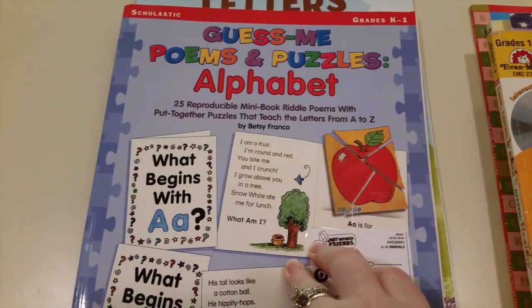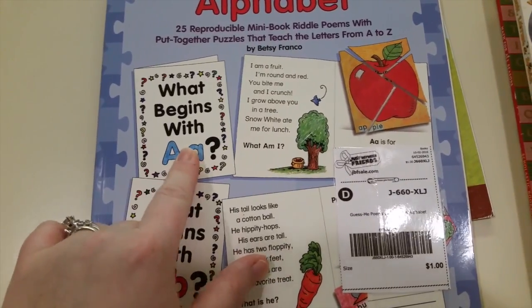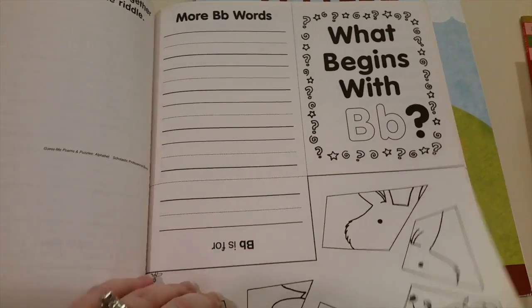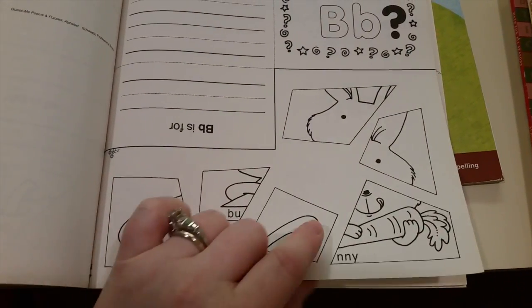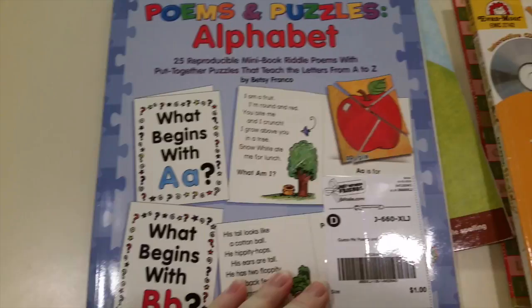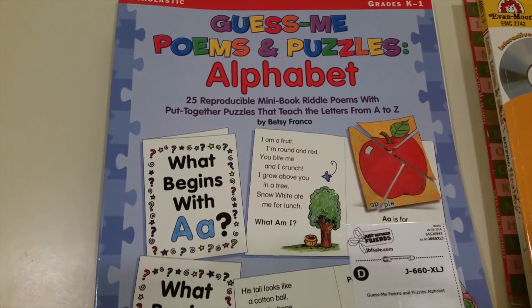This one is called 'Guess Me: Poems and Puzzles Alphabet,' for grades kindergarten through first. I love it — it's a little card that you can fold, it gives a little riddle, and they ask you to guess what you are. For example: 'I'm a fruit, I'm round and red and you bite me — who am I?' For instance, this card here: 'What begins with B?' You put all the B words together and there's a little bunny. They color it and put the puzzle together. Before the puzzle, you read the little riddle. Every letter of the alphabet has a little riddle to solve, and then they color it and put the puzzle together. It's a really neat way to share poems and puzzles with kids.